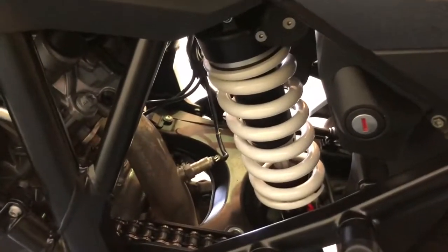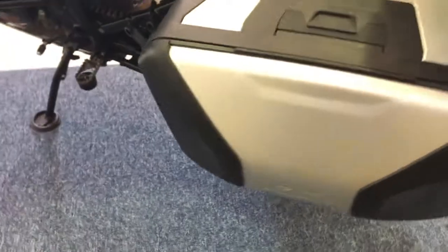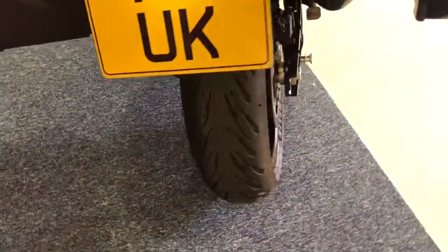Nothing to apologize for on this bike, it is in excellent condition. Just a tiny nick on the panniers there but that is to be expected. Coming around to the back of the bike you can see the LED indicators, LED rear light, and plenty of tread left on that back tyre.